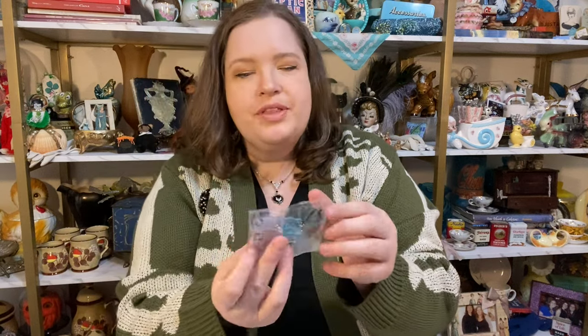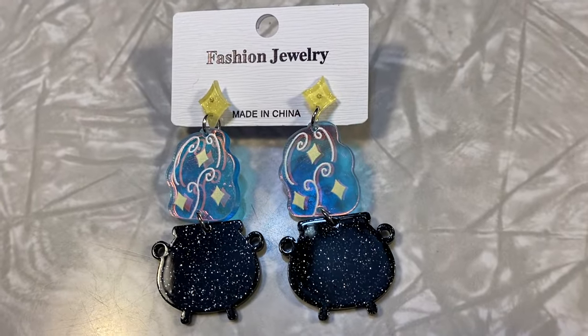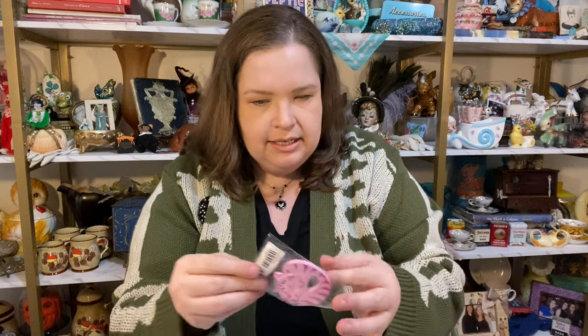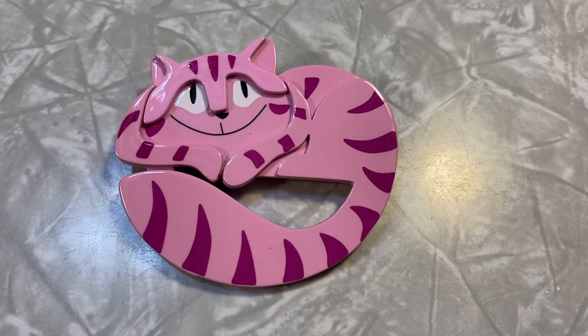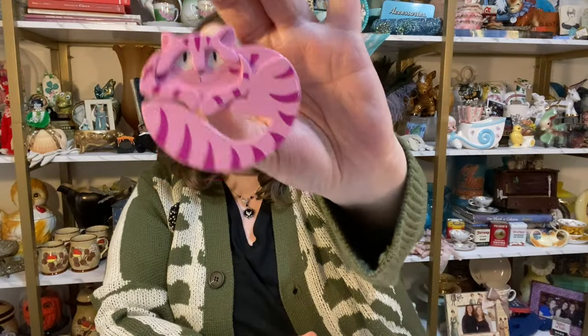Oh these are spooky and fun — they're kind of iridescent and they have glitter. Little cauldrons, so cute. Love those. Oh this next one is so great — I'm gonna take it out of the pack because it's got a barcode on its face. This is a Cheshire cat pin. Oh I just love him. Isn't he wonderful? This one's really cute.